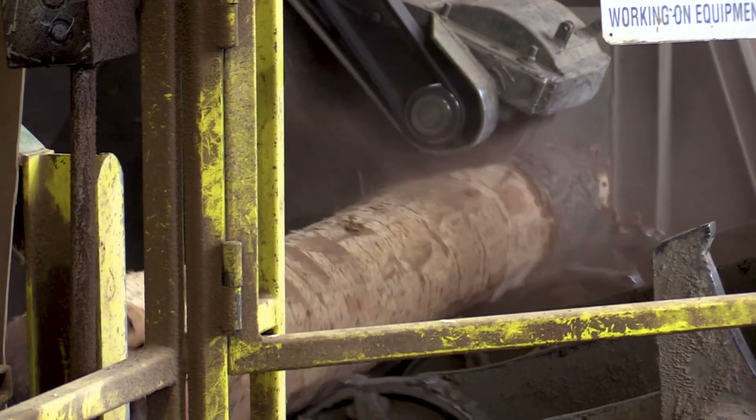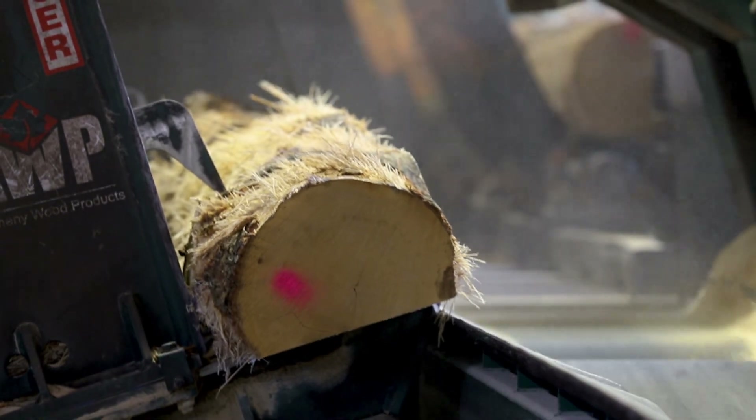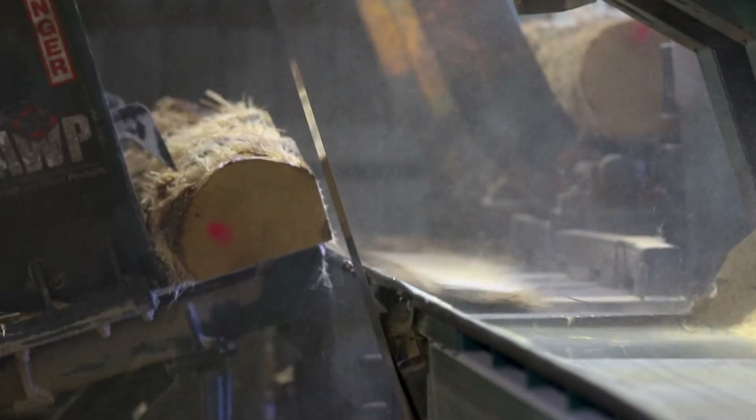It goes through a debarker which takes all the bark off the log. We clean all the bark off and it gets into our head rig, which is our main carriage saw. Instead of a round log, it becomes a square log which we call a cant.